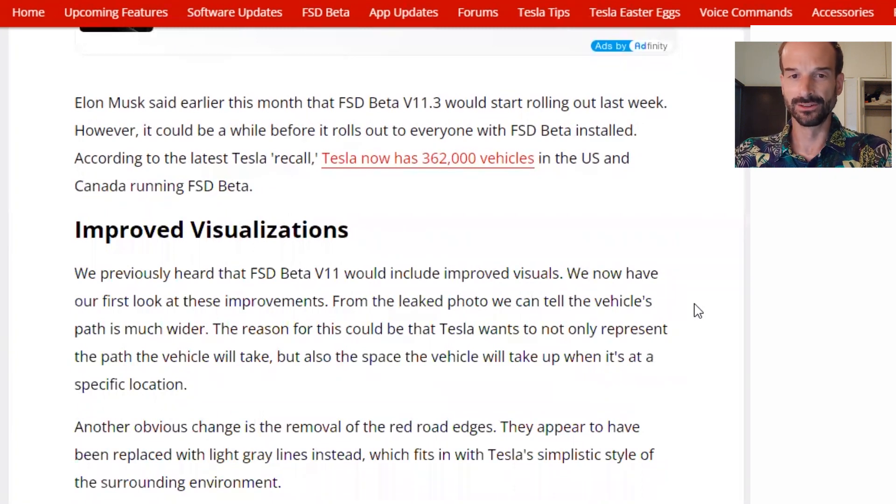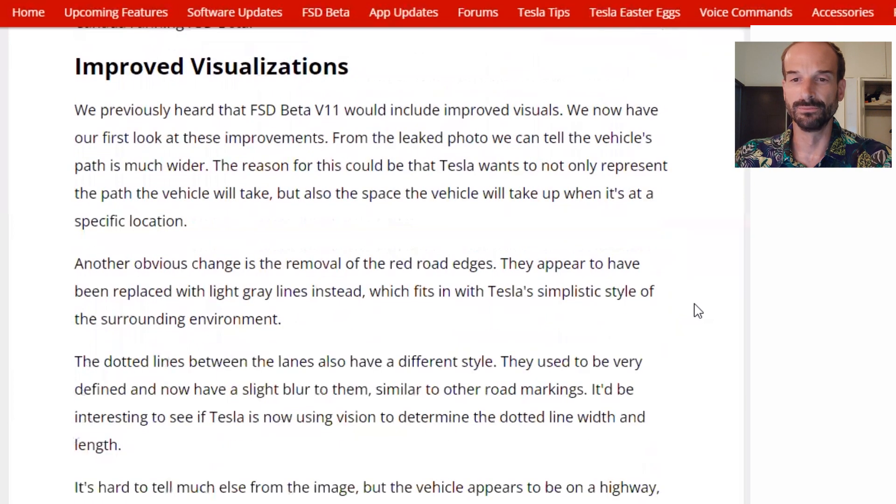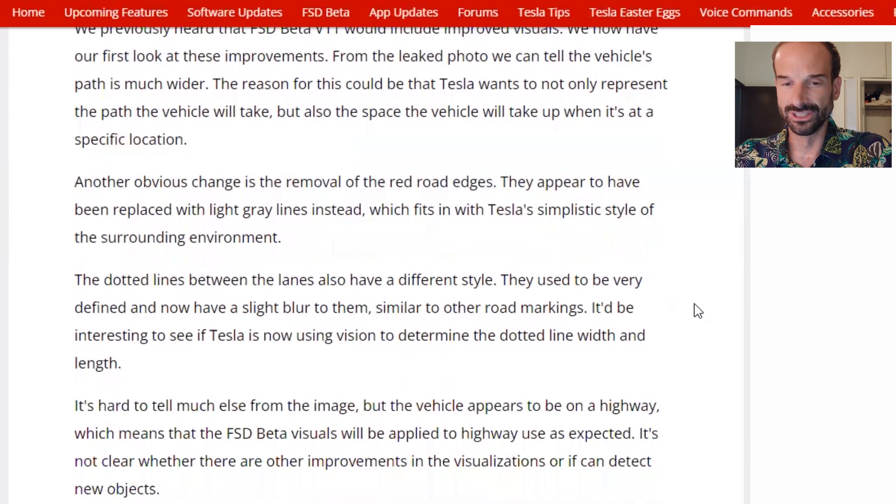However, it could be a while before it rolls out to everyone with FSD beta installed. According to the latest Tesla recall, Tesla now has 362,000 vehicles in the U.S. and Canada running FSD beta. We previously heard that FSD beta 11 would include improved visuals, and we now have our first look at these improvements. From the leaked photo, we can tell the vehicle's path is much wider. Another obvious change is the removal of red road edges.